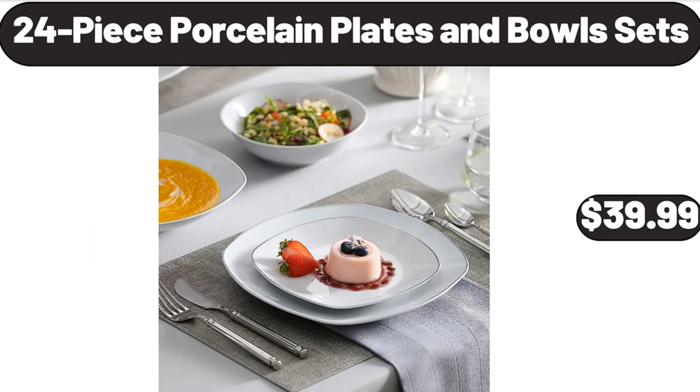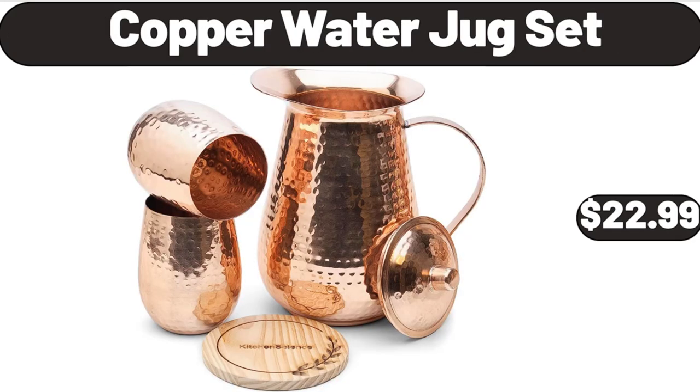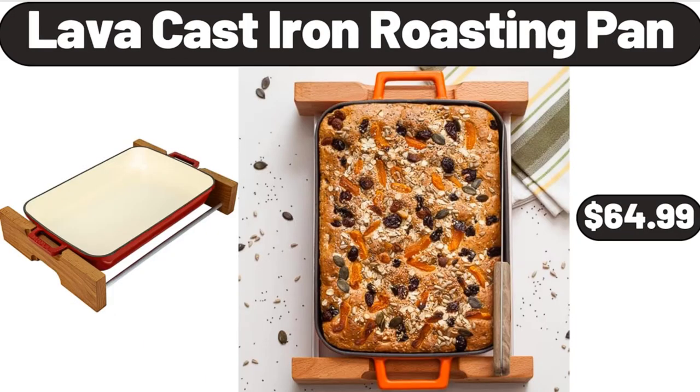24-Piece Porcelain Plates and Bowls Sets, $39.99. Sunday Shop Keto Ice Cream Pint, $3.89. Copper Water Jug Set, $22.99. Nonstick Flour Fluted Tube Cake Pan, $8.99.